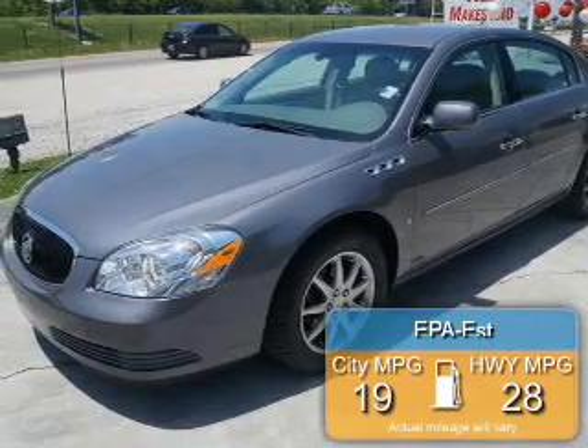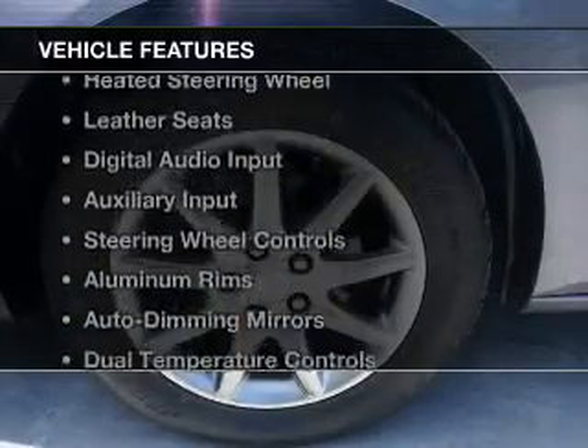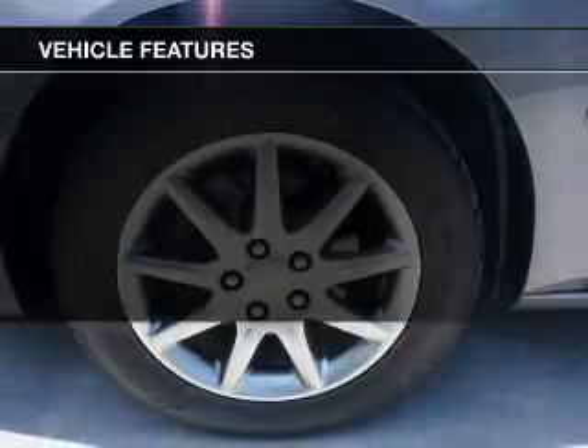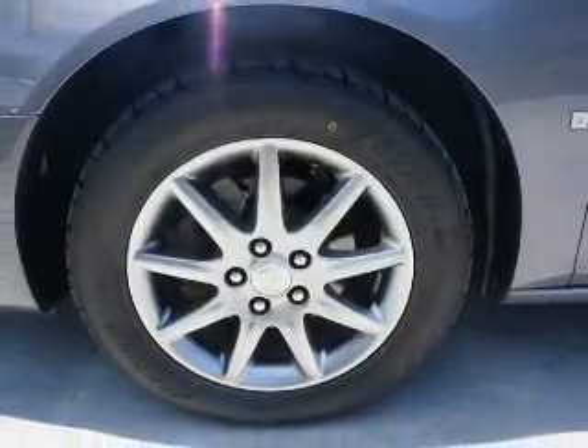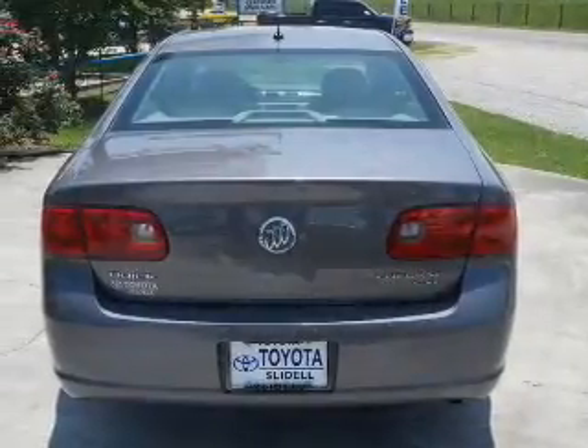Great fuel efficiency saves you money by requiring fewer trips to the gas station. The features include electric rear seats, heated steering wheel, leather seats, digital audio input, and auxiliary input.